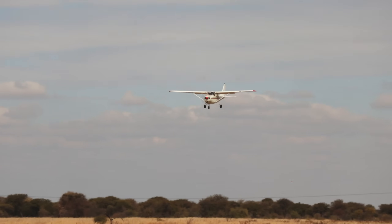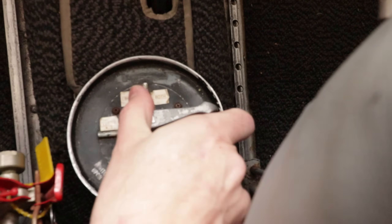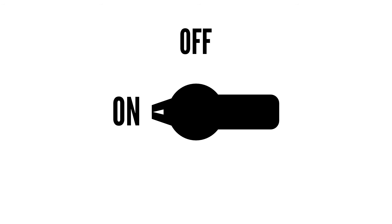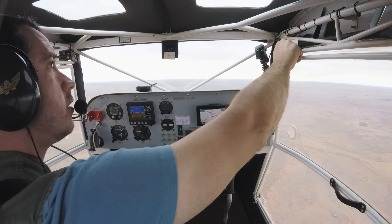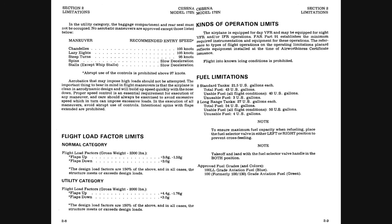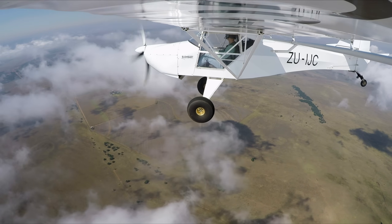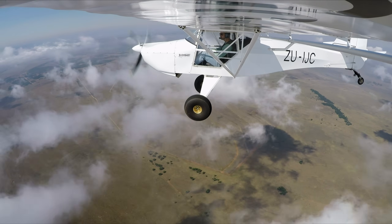On other aircraft like the Cessna 172, you have the option to select left tank, right tank, or both, with both drawing fuel from both tanks simultaneously. Technically, you can leave the selector on both and fly like that in many aircraft — it works. Similarly, many light sport aircraft have an on-off selector for each tank, allowing them to operate with both tanks open at all times. Always refer to your aircraft's POH, but in most cases, the standard procedure is to take off with both tanks open. However, once at cruise altitude, there are good reasons to switch to a single tank and alternate between tanks throughout the flight.